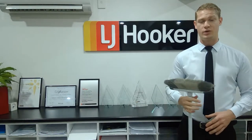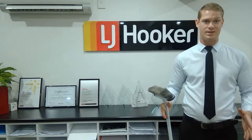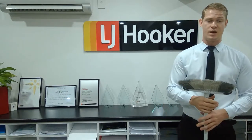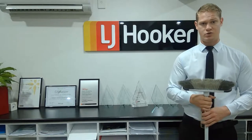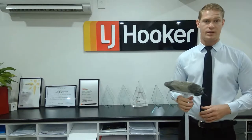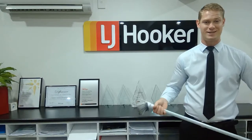Spring! The trees and flowers are blossoming, the sun is shining, and you know what this means — selling season. Historically, spring is the busiest time for selling real estate in Australia, and today I'm going to give you a few tips on how to prepare your home for a spring sale. Let's get cracking!